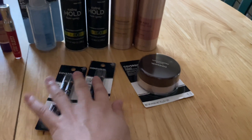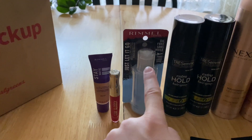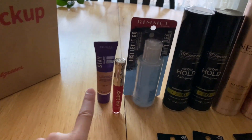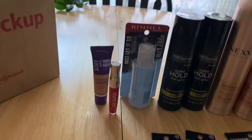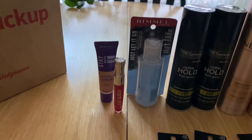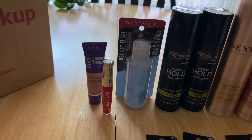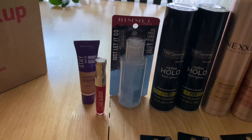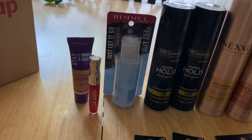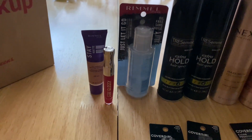I should note: this one was one offer; these two were part of a second offer with a limit of two; and each of the Rimmel products had their own offer — a Rimmel eye, a Rimmel lip, and a Rimmel face. When I submitted my receipt, Ibotta did not automatically catch these items. I had to click the option for adding an item it didn't catch, and even though I had clipped the offer in the Ibotta app, it still didn't detect it. I just had to scan the barcode again and it added to my receipt. Just a heads up on that.